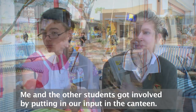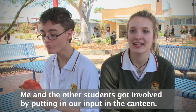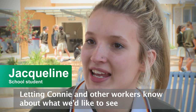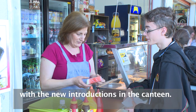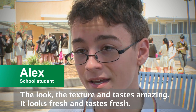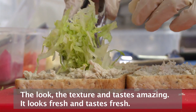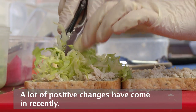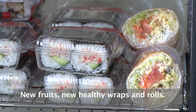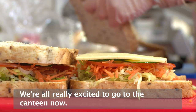Me and the other students got involved by putting in our input to the canteen, letting Connie and the other workers know what we'd like to see and the new introductions to the canteen. The look, the texture — it just tastes amazing and tastes fresh, looks fresh. A lot of positive changes have come into it recently. We've got new fruits and obviously healthy wraps and rolls, so we're all really excited to go into the canteen now.